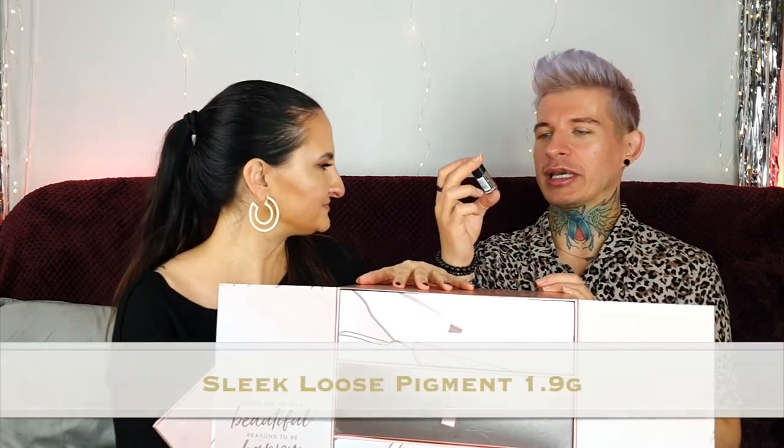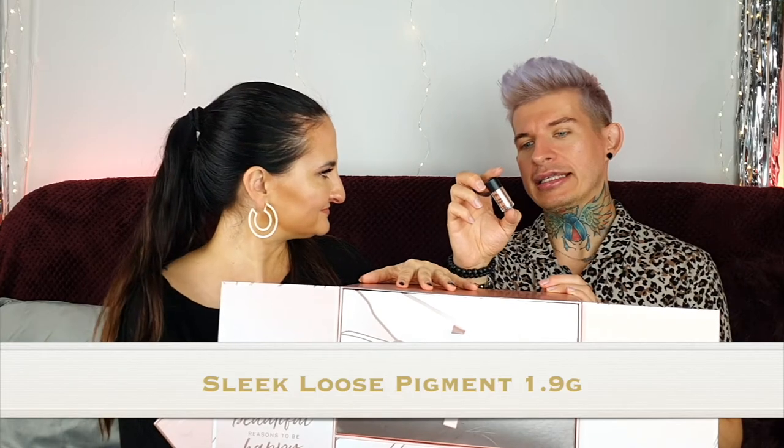Number eighteen — we've got Sleek and it's a loose pigment. Another makeup item. We have quite a lot of makeup items. There are a lot of glossy, dewy, glowy products — I mean it's Glossy Box so you can kind of see why.